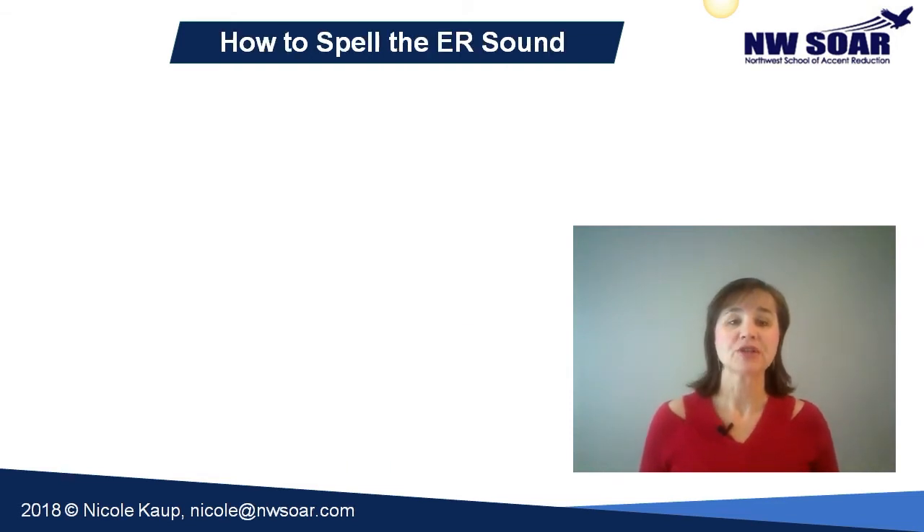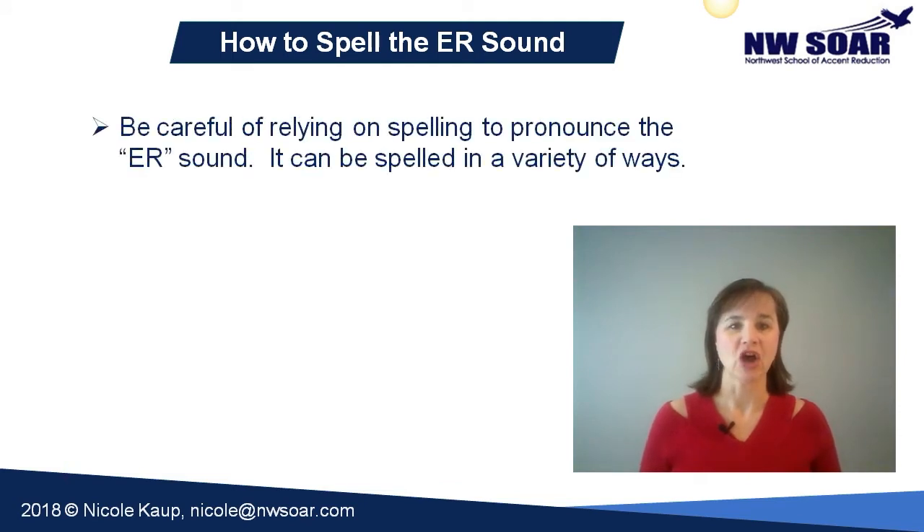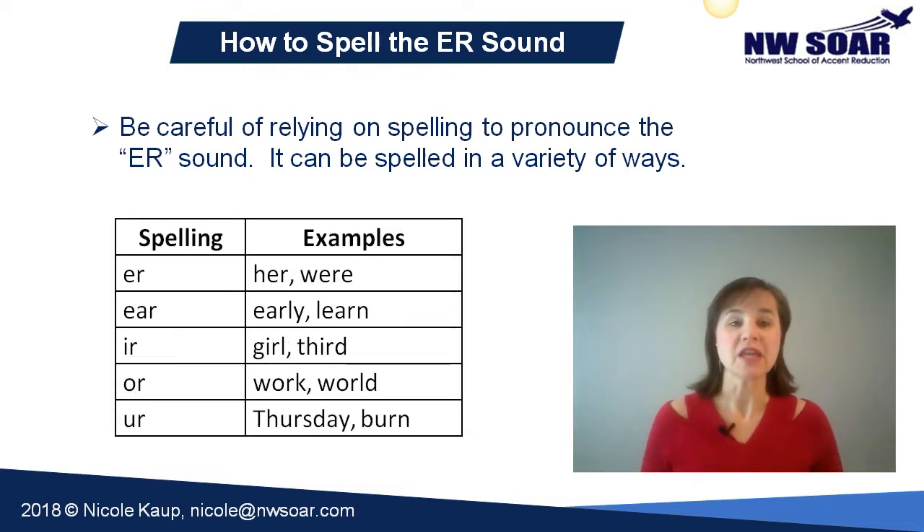Let's talk now about how to spell the er sound. Oftentimes in English, we can't always rely on spelling to determine sound, and with the er, this is particularly the case. There are several different spellings that can make this sound. The er spelling is probably the most common, as in words like 'her' and 'were.' You might see e-a-r as in 'early' or 'learn,' i-r as in 'girl' and 'third,' o-r in 'work' and 'world,' and u-r in 'Thursday' and 'burn.' There are also potentially other spellings as well.